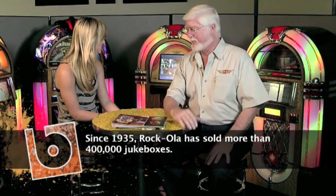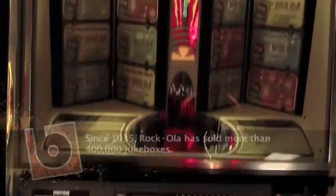Jukeboxes were used everywhere. They used to be in every diner, in every bus stop — just everywhere you would look. And now it's kind of changed with the whole technology and MP3s and CDs. So how did you guys take the technology and move it forward?